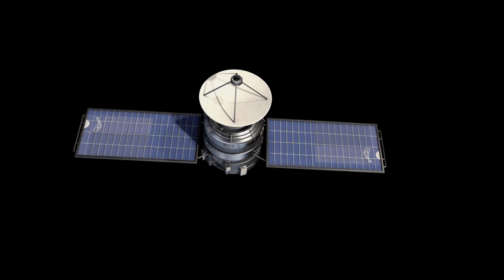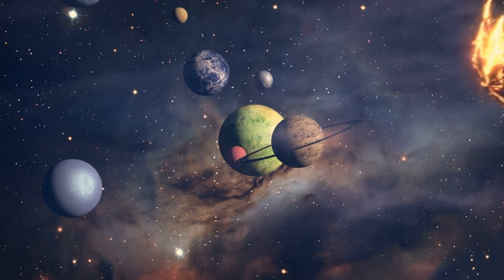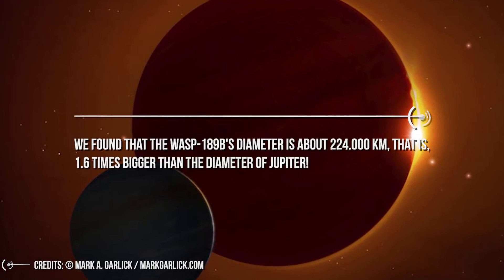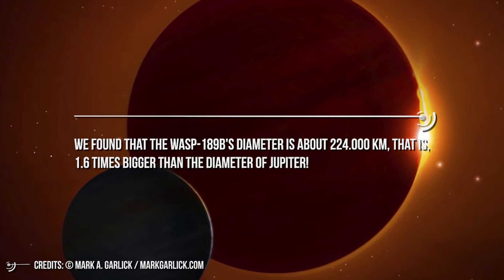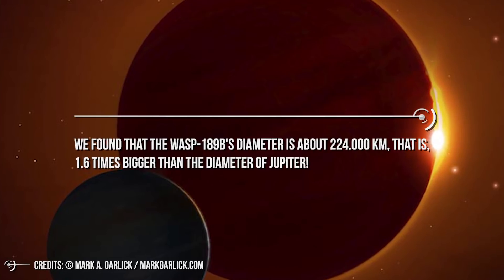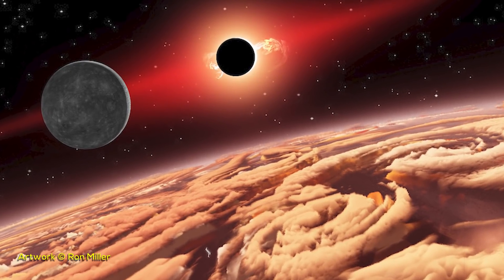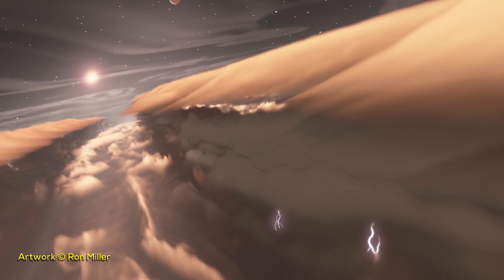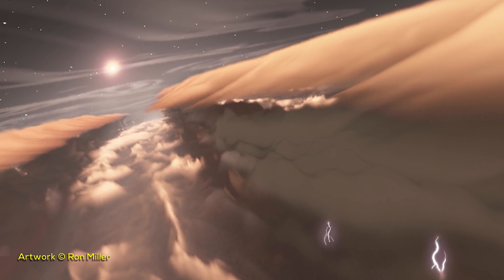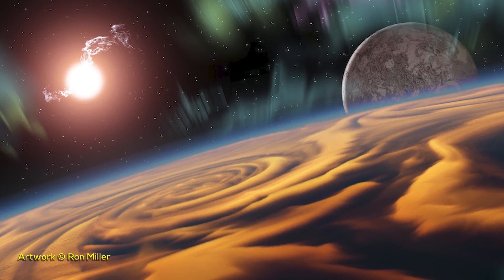All of this has been made possible by CHEOPS. Every step is a small piece of the puzzle of exoplanets, their evolution, and the evolution of the universe. We found that WASP-189b's diameter is about 224,000 km — 1.6 times bigger than the diameter of Jupiter. It's a huge planet! One advantage of having a planet so big and so hot is that the clouds in the atmosphere are very expanded, and in the future, with the right instruments, we could observe its atmosphere to better understand the gases that make it up.